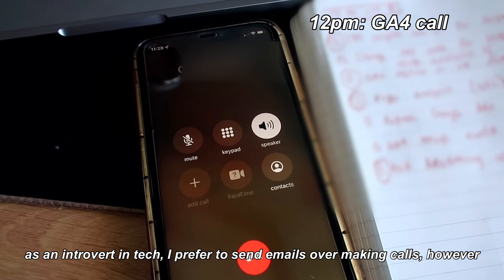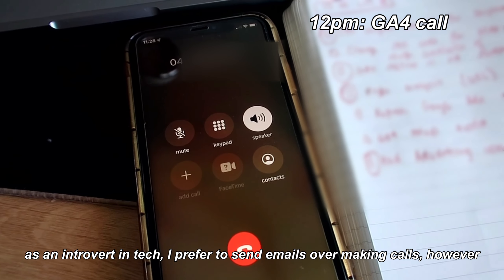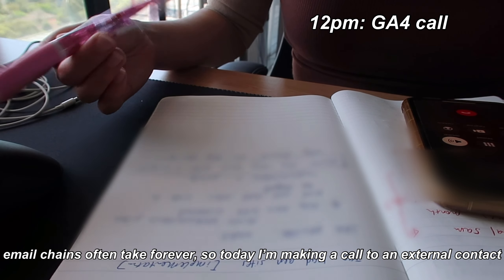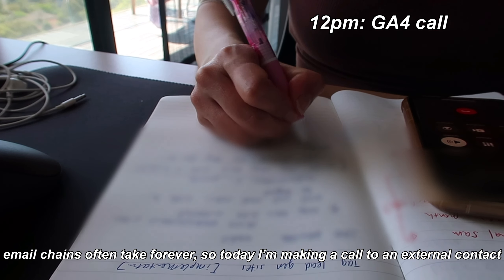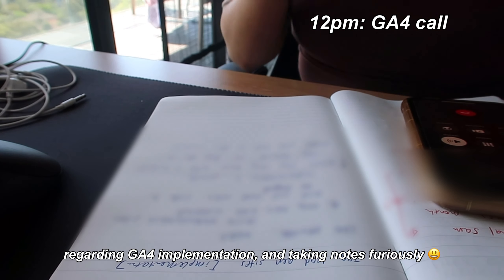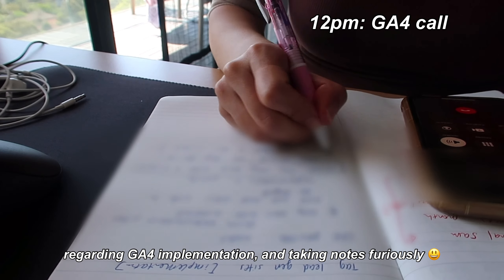As an introvert working in tech, I prefer sending emails to making phone calls, but often email chains take forever. So today I'm having a chat with an external contact regarding Google Analytics 4 implementation and I'm taking notes furiously to make sure I don't miss any key details.